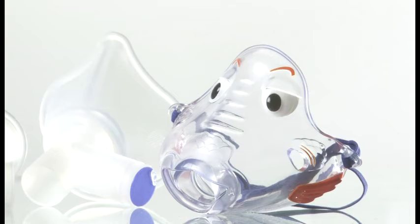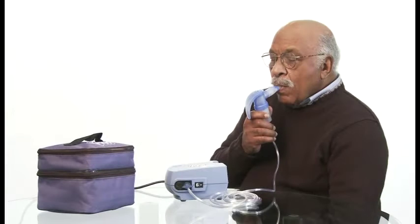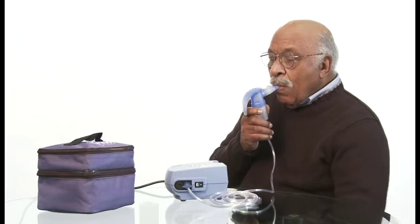Follow the same steps if using the Bubbles the FISH2 pediatric mask or the PARI baby mask. Be sure to refer to your mask instructions for use for specific setup and cleaning requirements. Continue your treatment until the medication is gone or you hear a sputtering sound from your nebulizer cup, then turn the power switch off.